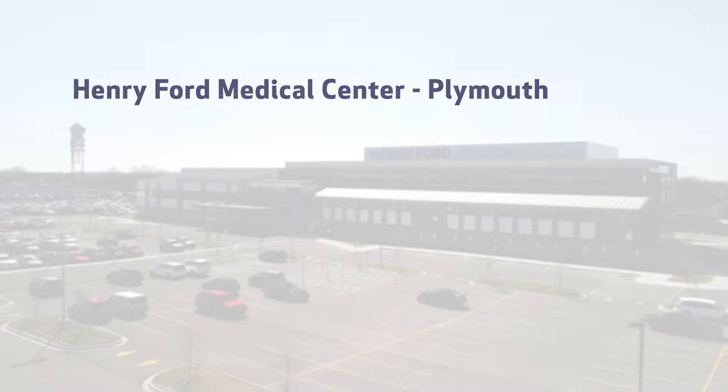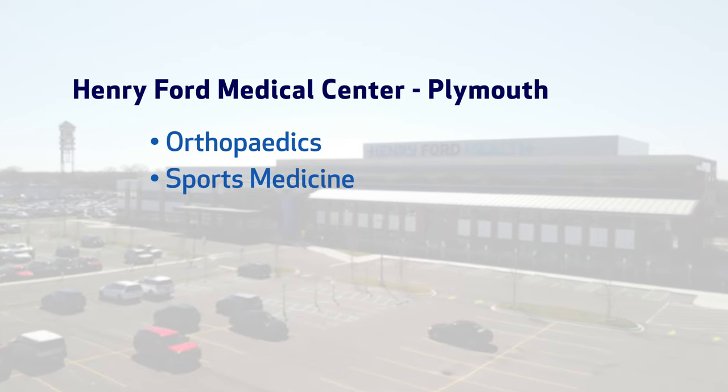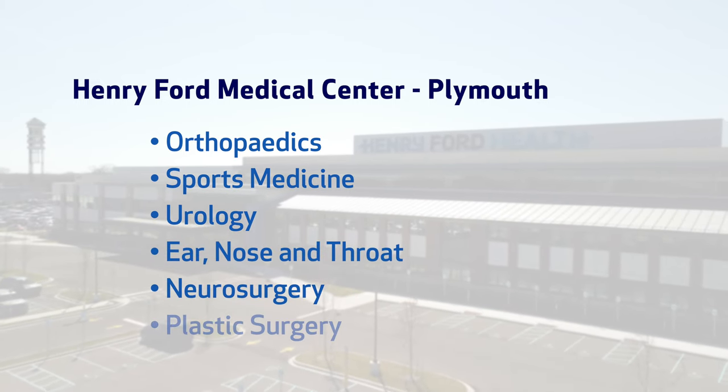The outpatient surgery center is used for procedures across a variety of services including orthopedics, sports medicine, urology, ear, nose, and throat, neurosurgery, and plastic surgery.